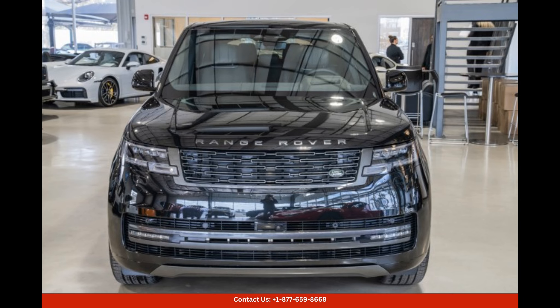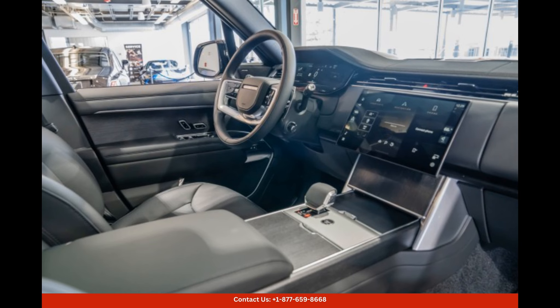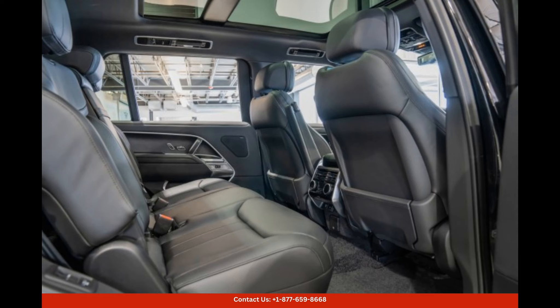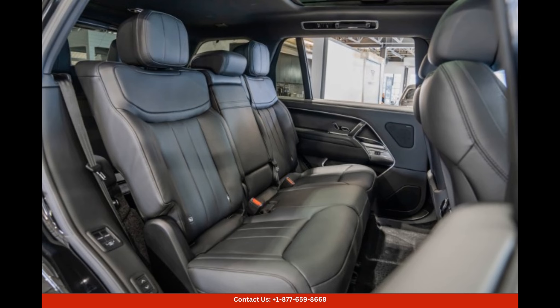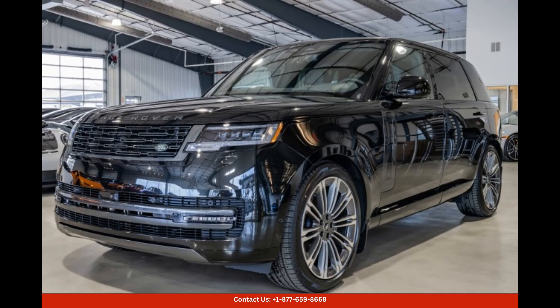Step inside the cabin and you will be greeted by a spacious and refined interior. The premium materials used throughout the cabin create an atmosphere of opulence, while the comfortable seats provide superb comfort for both driver and passengers. With ample legroom and headroom, this car ensures that everyone can enjoy the ride in utmost comfort.